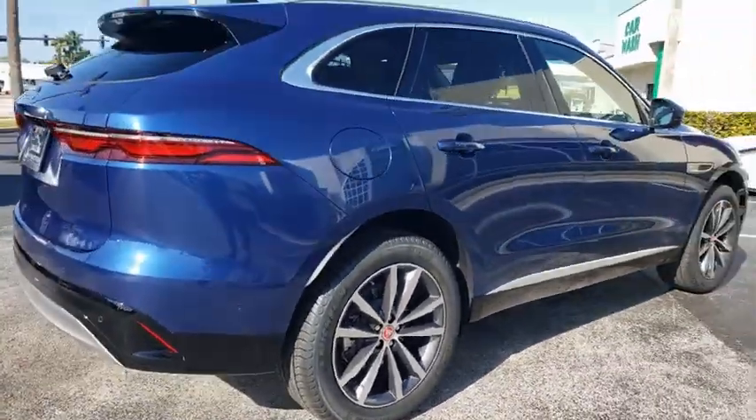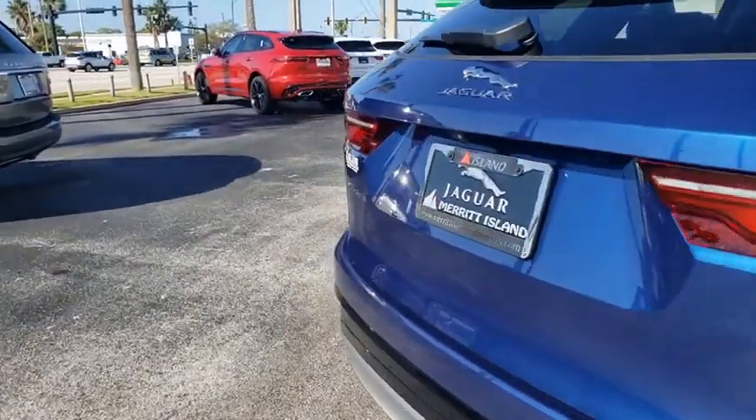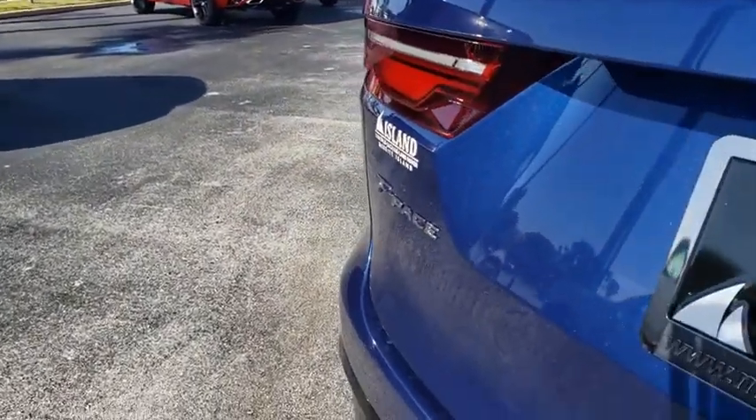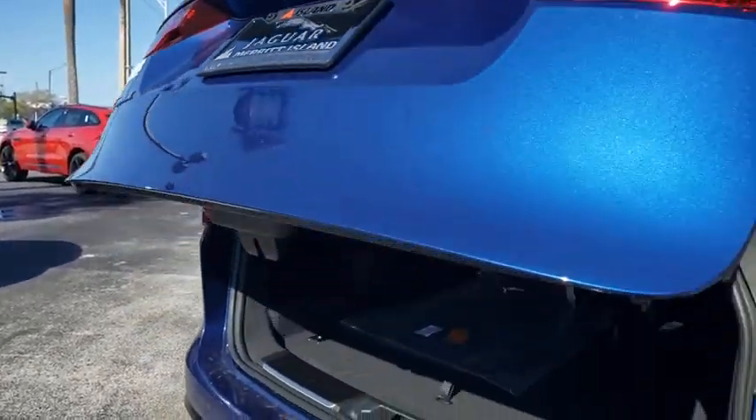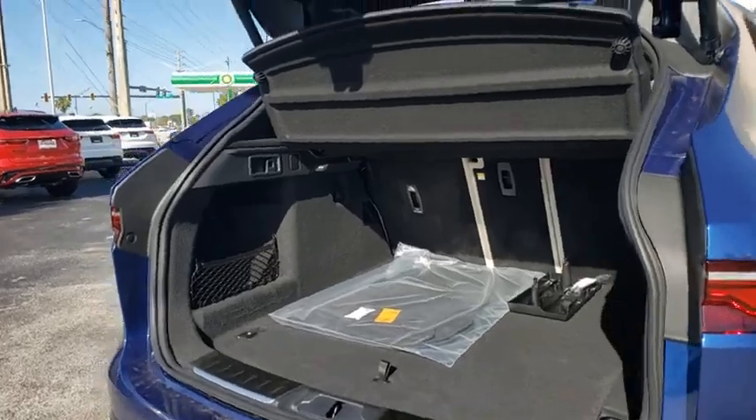Here are some of this vehicle's great options: backup camera, keyless entry, power passenger seat, steering wheel audio control, remote engine start, LED headlights, power liftgate, traction control, stability control.